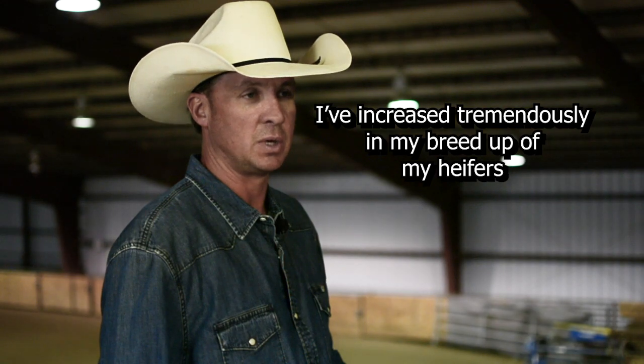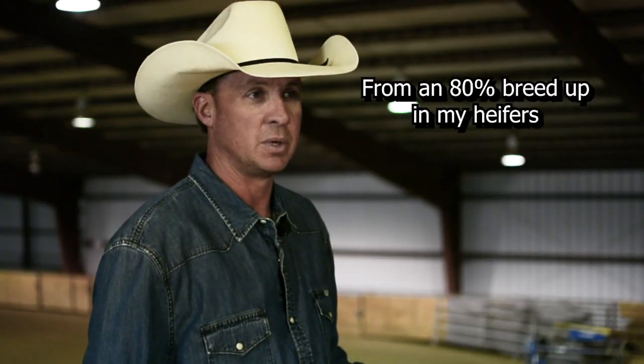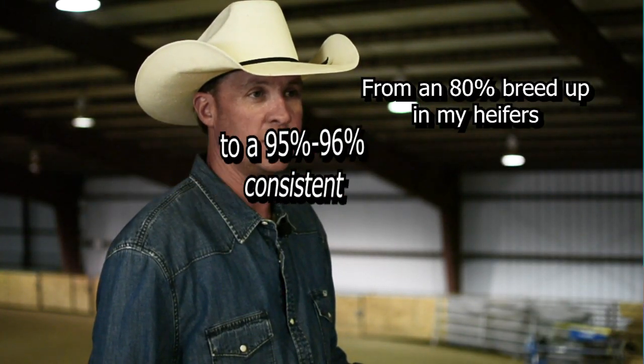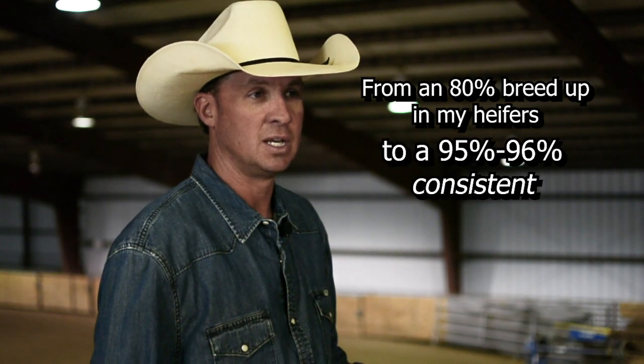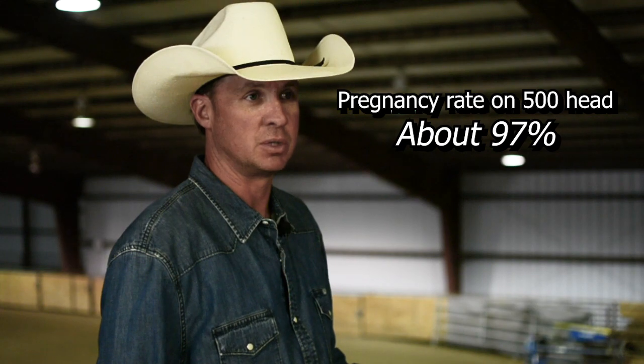Another way Cattle Active has helped my operation is I've increased tremendously in my breed-up on my heifers and my coming-back three-year-olds. Anybody in the ranching business knows those are the two hardest animals to get bred. I've gone from an 80% breed-up in my heifers to a consistent 95-96% over the last eight years. My three-year-olds are in the same range, 94 to 96%. My overall pregnancy rate on my whole herd of 500 has been around 97%, and this has been consistent for the last eight years.